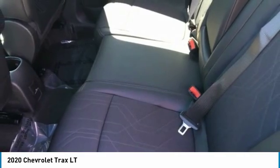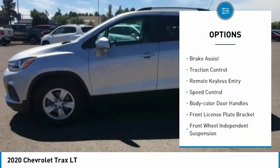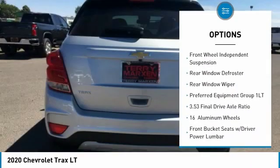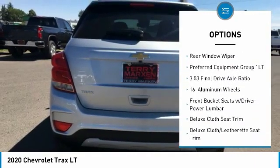Here are some of this vehicle's great options: electronic stability control, brake assist, traction control, remote keyless entry, speed control, and body color door handles.